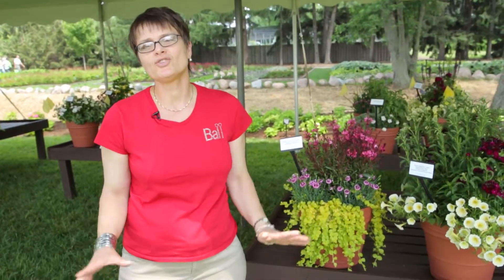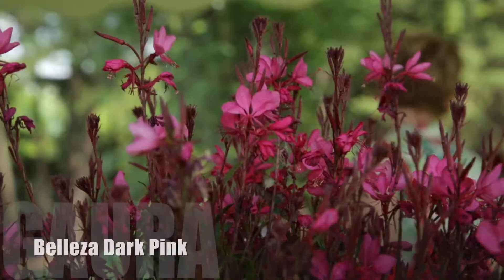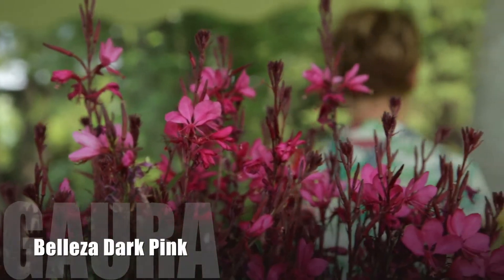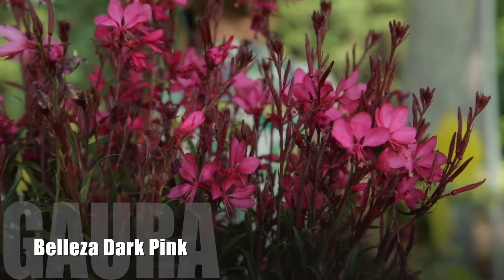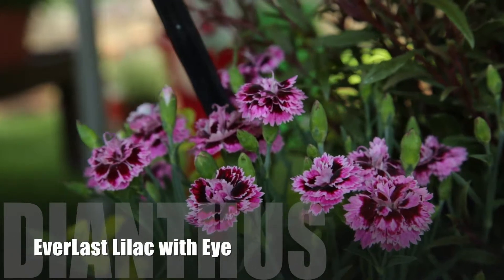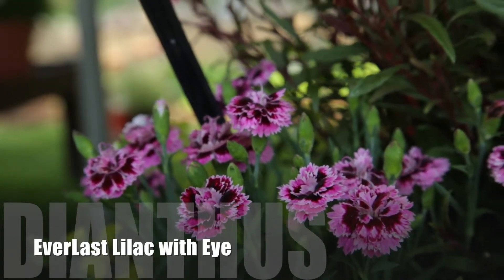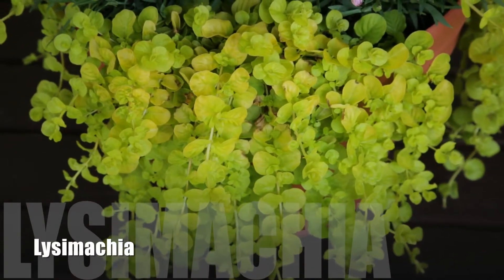You'd be amazed at how well perennials work in mixed combos — it gives you a look and feel that you can't get anywhere else. A couple of items I like to work with from Darwin, particularly the Gara Beliza Dark Pink, it does a great presentation and mixes well with other colors, particularly the Dianthus Everlast Lilac with Eye. It works out really well because you can pick up the colors and they play together, and we set it off with a little Lysimachia just for that pop of color.